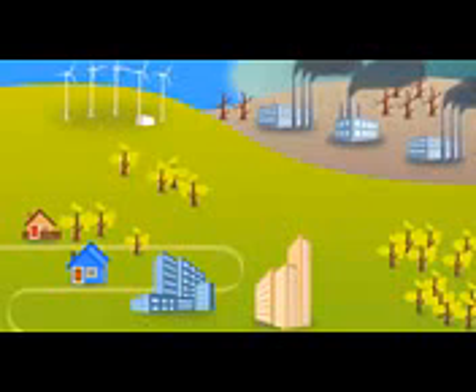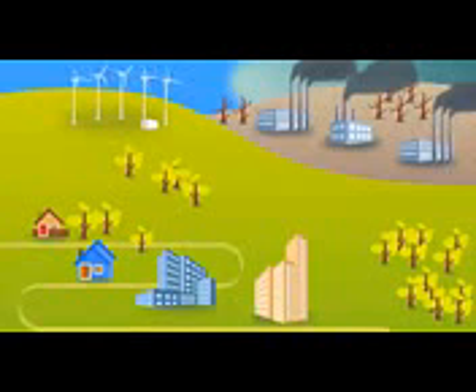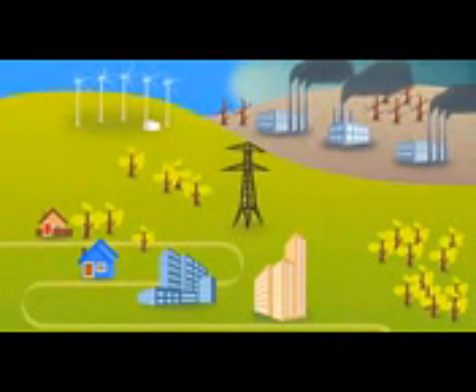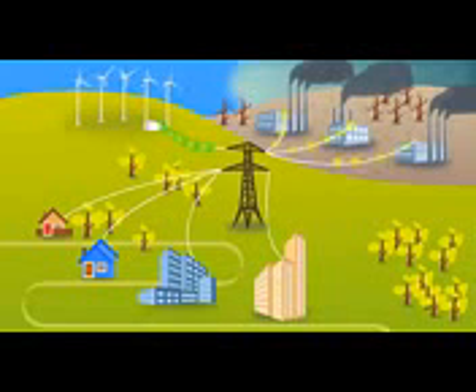How does it work? In order to understand how renewable energy certificates work, we need to examine how electricity arrives at your home. That process involves a set of transmission lines and electrical hardware known as the grid. Power plants produce electricity and place it on the grid. Homes and other buildings pull electricity off the grid.